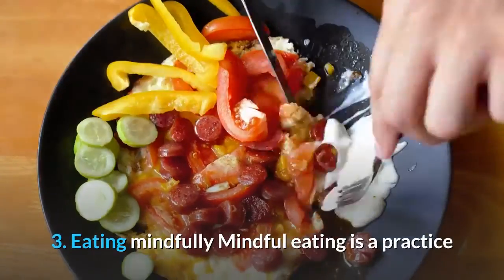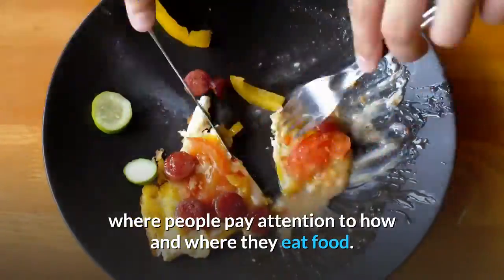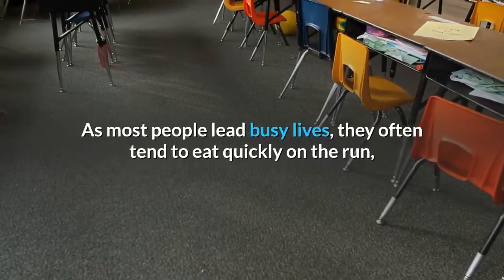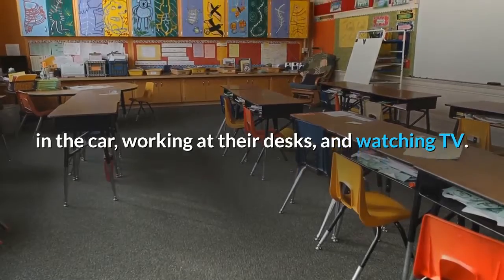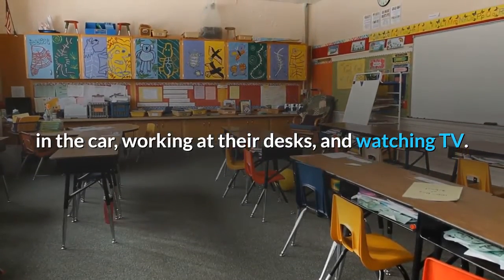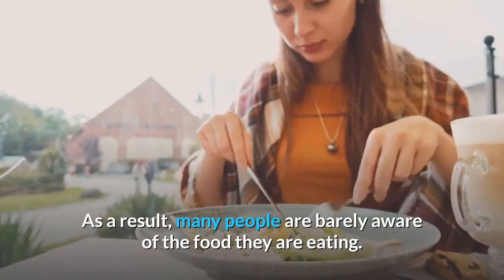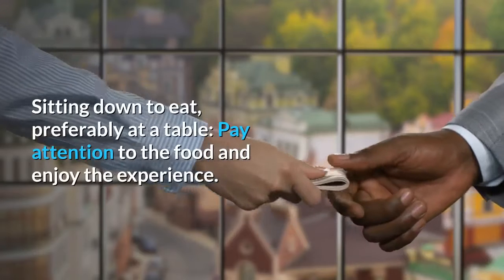3. Eating Mindfully. Mindful eating is a practice where people pay attention to how and where they eat food. This practice can enable people to enjoy the food they eat and maintain a healthy weight. As most people lead busy lives, they often tend to eat quickly on the run, in the car, working at their desks, and watching TV. As a result, many people are barely aware of the food they are eating. Techniques for mindful eating include sitting down to eat, preferably at a table, and paying attention to the food and enjoying the experience.